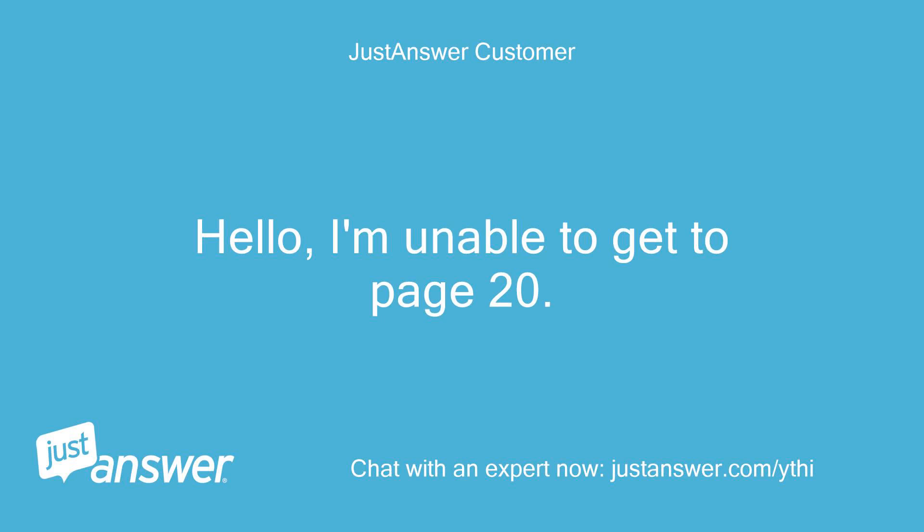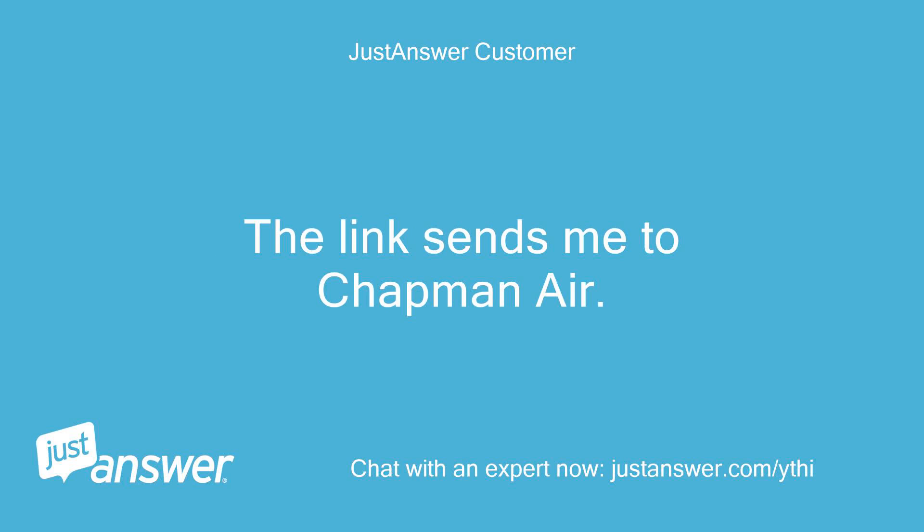I'm unable to get to page 20. The link sends me to Chapman Air.